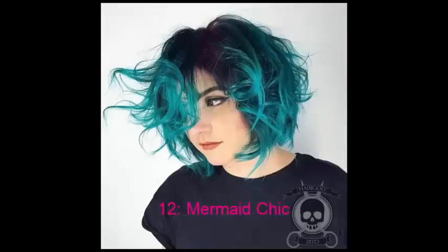No. 12: Mermaid Chic. Girls with curly hair can really show off this style well, while straight-haired ladies can also have fun with this pop of ocean-inspired colour.